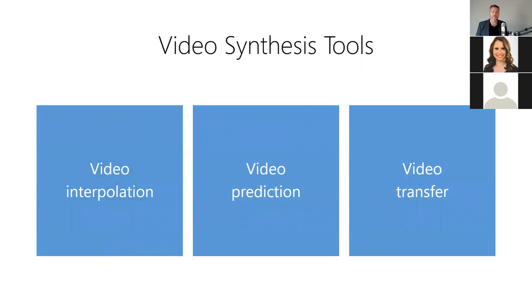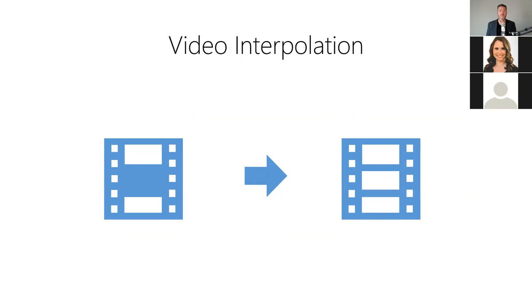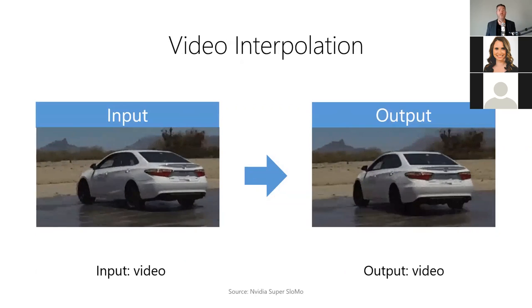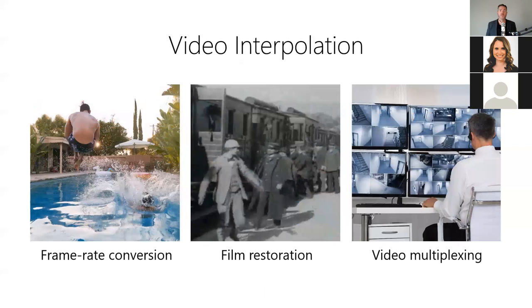In addition to video analysis tools, there are also AI tools for video synthesis, including video interpolation, video prediction, and video-to-video transfer. Video interpolation allows us to predict missing video frames given both previous and subsequent frames — it answers: what content should go in this missing frame? For example, we can create slow-motion footage from regular-speed footage — the model takes low frame rate video as input and produces high frame rate video as output. Video interpolation is useful for upscaling low frame rate videos, restoring old film strips from manual crank cameras, and smoothing out multiplex security footage.